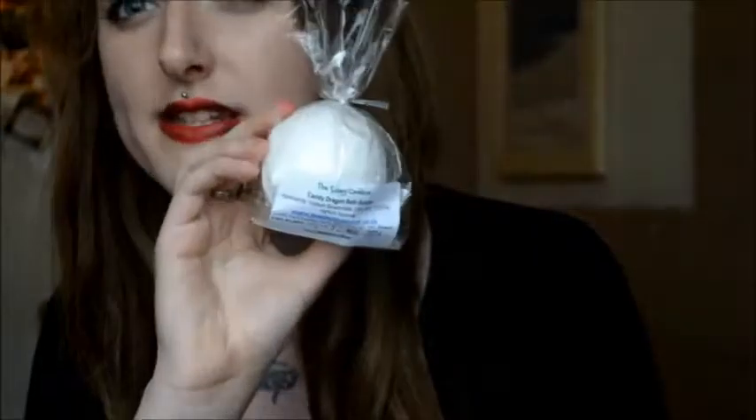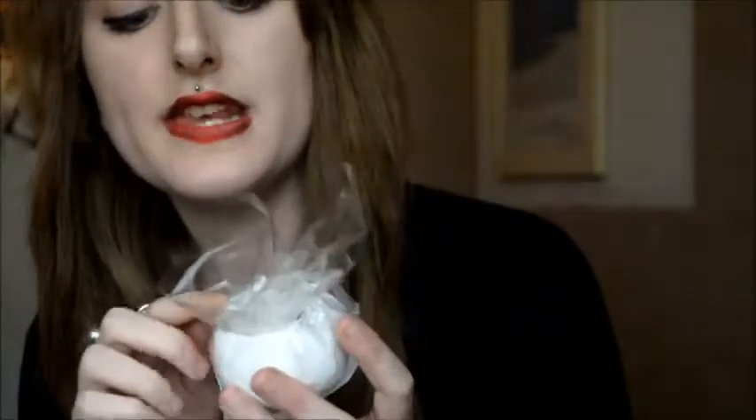The other one I was really looking forward to arriving is called Candy Dragon, which is actually my Instagram account name, so when I saw it on the site I had to order it. It's got these sort of little sprinkly bits on the front of it and I believe it has popping candy in it as well, which is really nice.